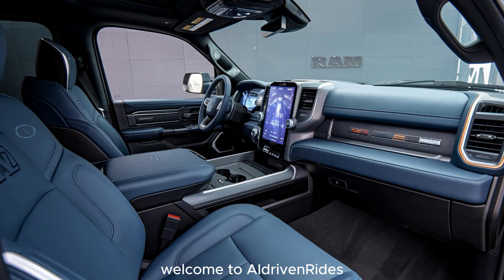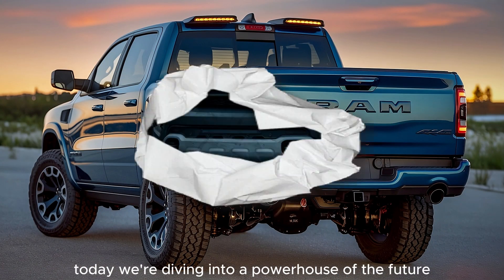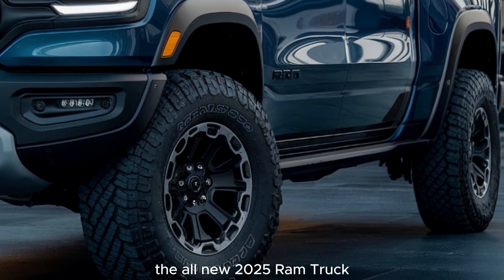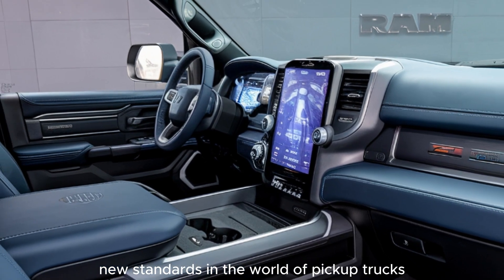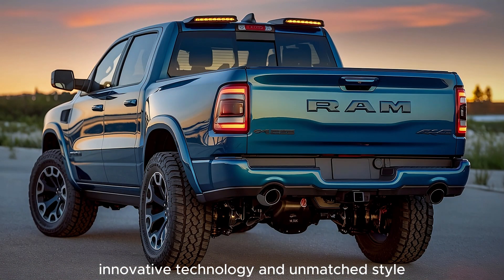Welcome to AI-Driven Rides, your ultimate destination for everything on wheels. Today we're diving into a powerhouse of the future, the all-new 2025 Ram truck. This machine is setting new standards in the world of pickup trucks, combining raw power, innovative technology, and unmatched style.